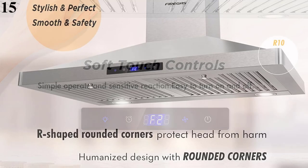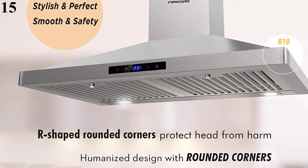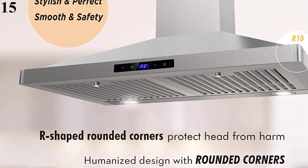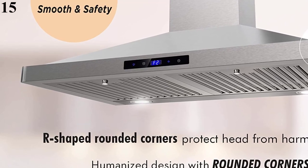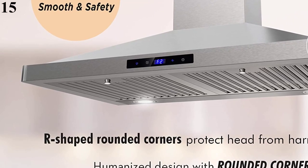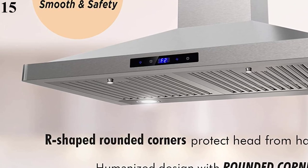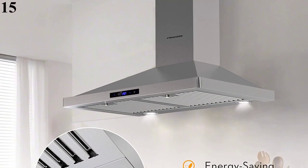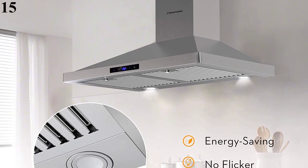Touch panel control, simple to operate and sensitive reaction. Easy to turn on and off, with low, medium, and high speed buttons suitable for different cooking methods. 2x 1.5W LED offer enough brightness to meet your cooking needs. Modern styling designed to fit a variety of kitchen decors. Remodel your entire kitchen with Firegas's Modern Canopy Ductless Wall Mounted Range Hood. Experience modern kitchen decors and an upscale luxury feel.